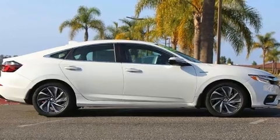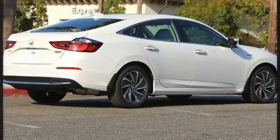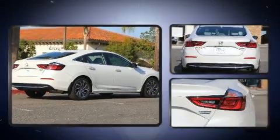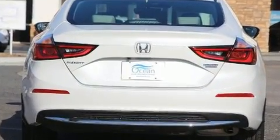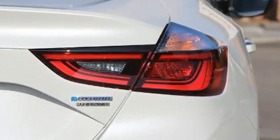A wealth of standard features mean that you no longer have to sacrifice. Like leather upholstery, delay off headlights, variably intermittent wipers, turn signal indicator mirrors, remote keyless entry and one-touch window functionality.